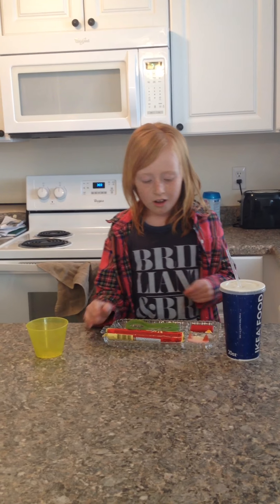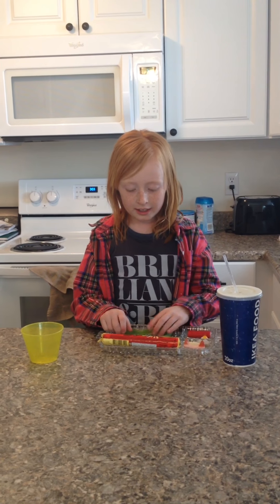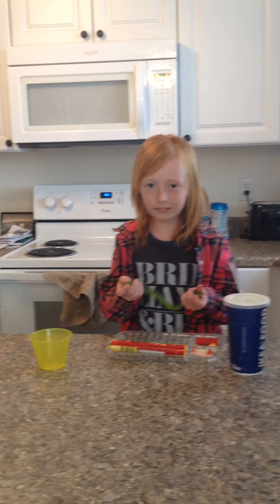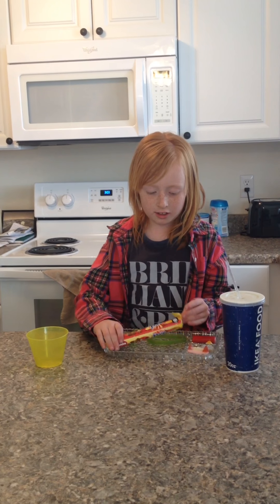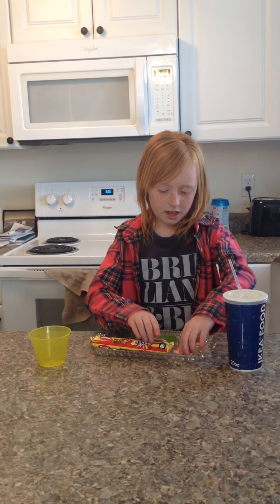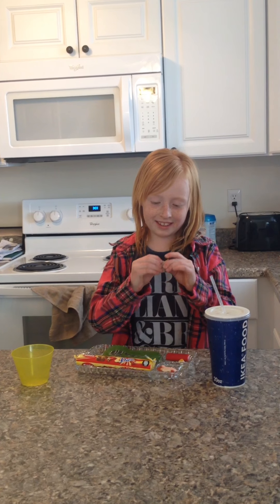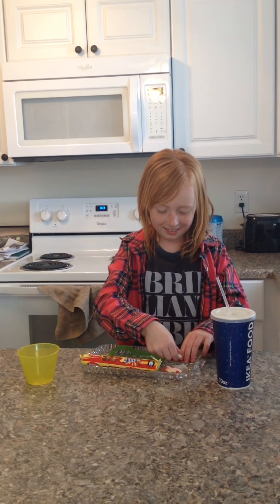Hi guys, today on Riley's World I got all these six candies from Ikea and I'll show you all of them. So I got a gummy snake — well actually a gummy worm, but it looks like a gummy snake to me — these chocolate crunchy things, gummy things, and whatever the sugary squishy thing is, and an egg, and this thing.